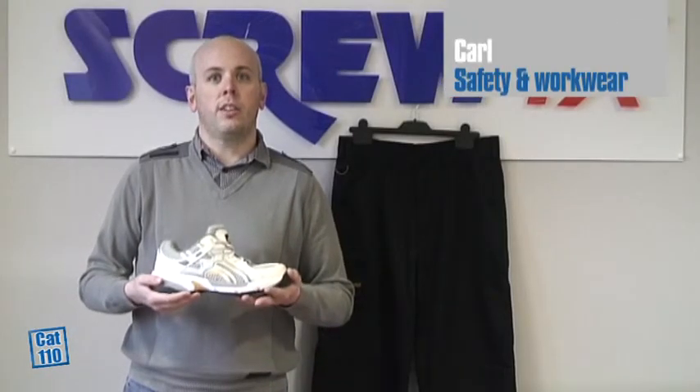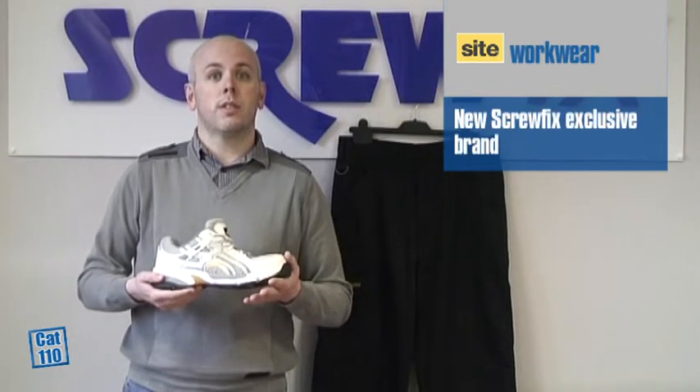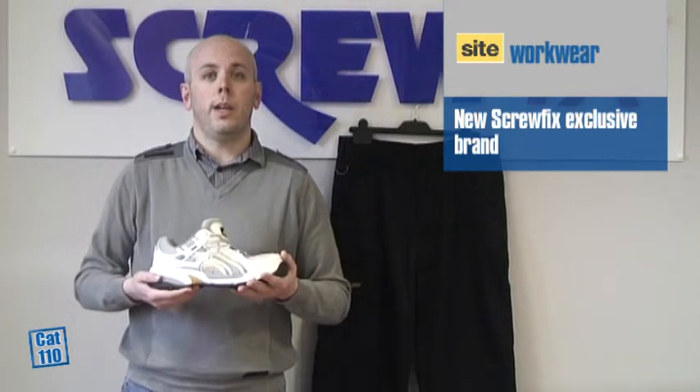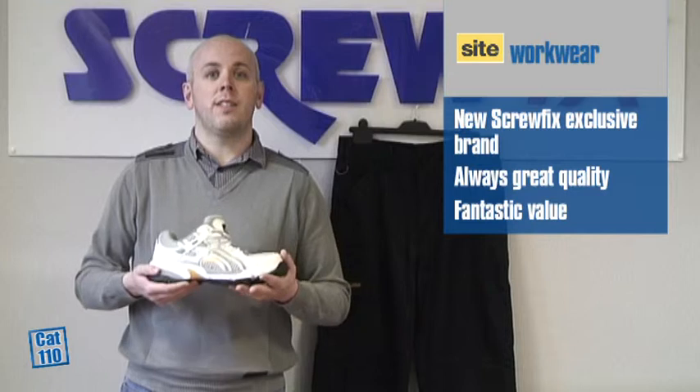Hi, my name is Carl and I'm the buyer for safety and workwear. This catalogue I'd like to tell you about a new brand and two new products. These are the first two products in our new own brand, SITE. SITE has been created by Screwfix with two things in mind: it will always be great quality and at the same time will offer fantastic value for money.